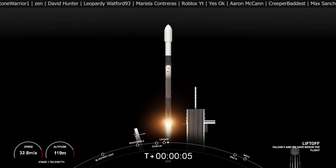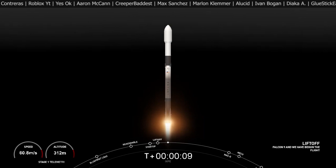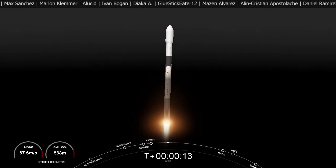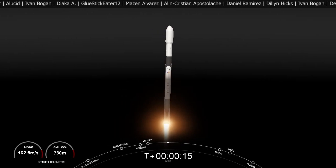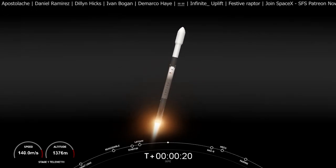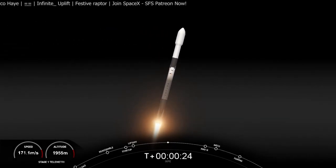Go Falcon. Go Falcon. ISTE. Vehicle is pitching downrange. Nominal first stage chamber pressures. Successful liftoff of the Falcon 9 from Launch Complex 39A at the Kennedy Space Center.